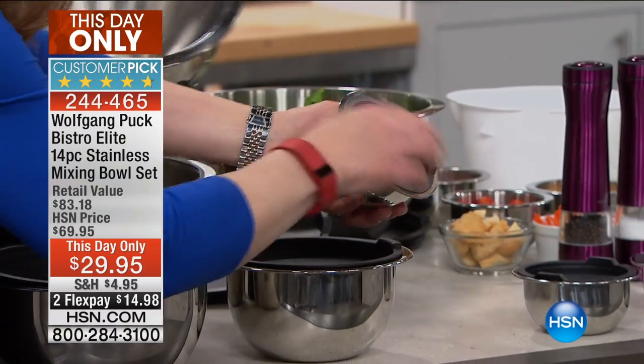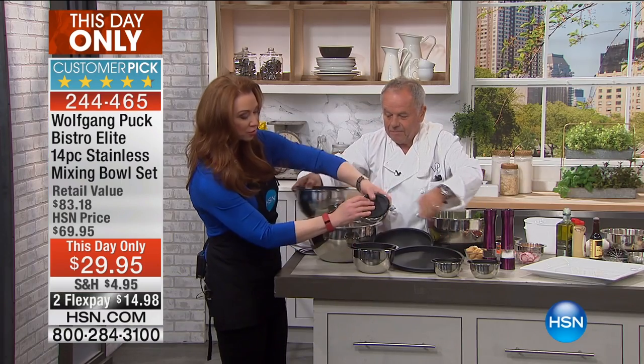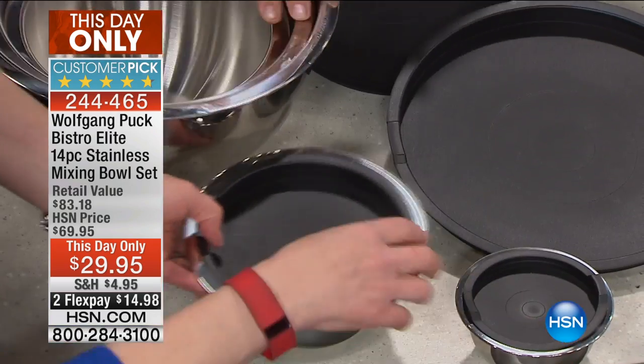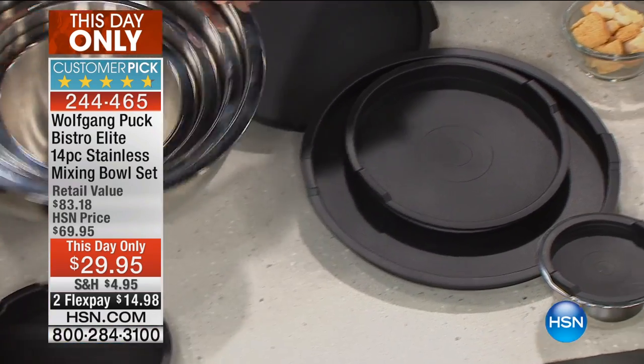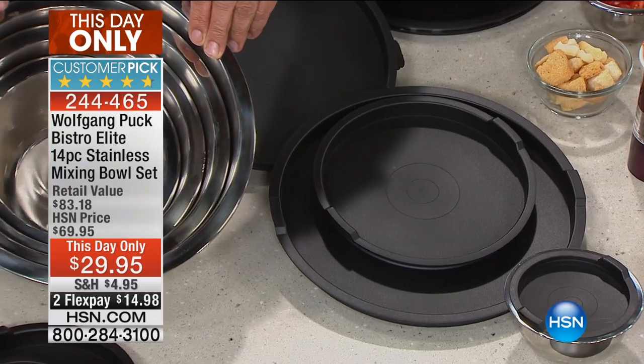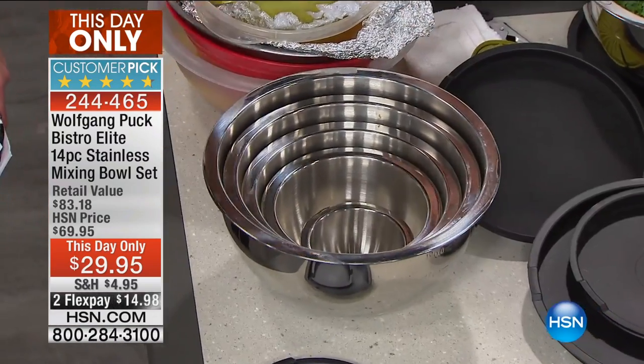And I love these little ones — put them right in here. Here are your little mise en place bowls. You can use those as ramekins if you'd like. They all nest together. Look at that. You don't create a separate storage issue, so you don't need extra space.